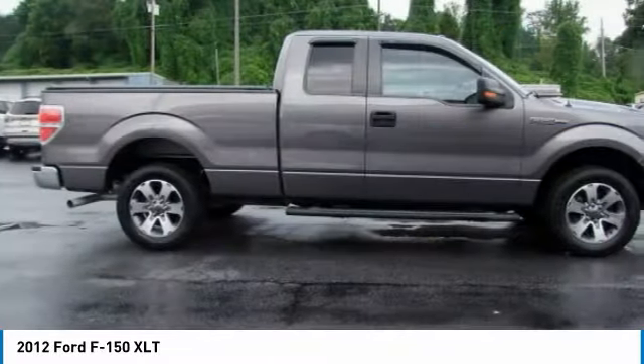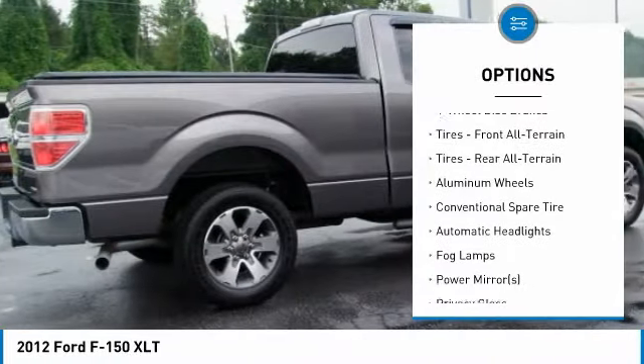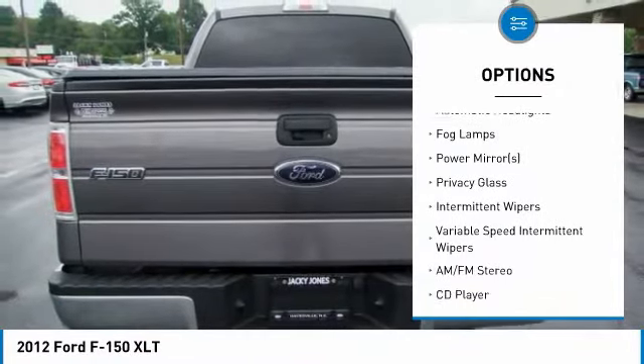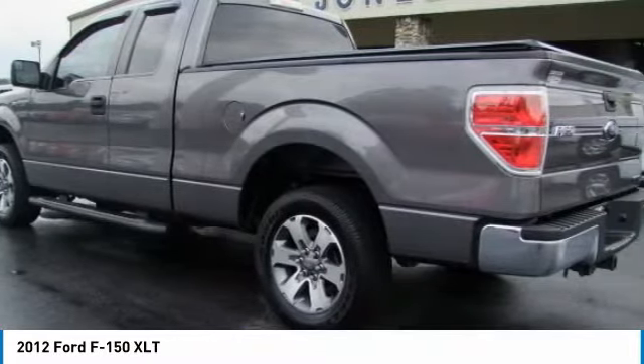Here are some of this vehicle's great options: stability control, anti-lock braking system, keyless entry, traction control, driver airbag, power steering, adjustable steering wheel, four-wheel disc brakes, aluminum wheels, and cruise control.